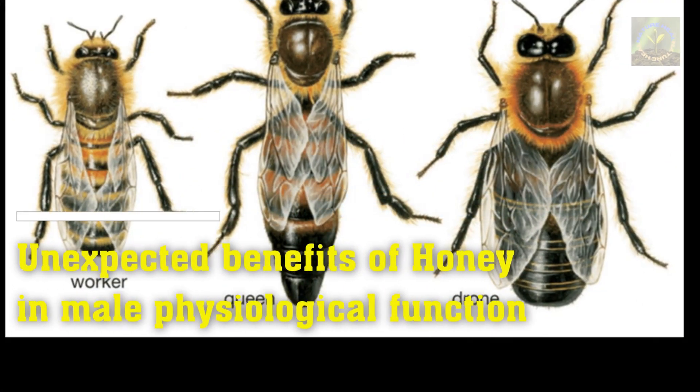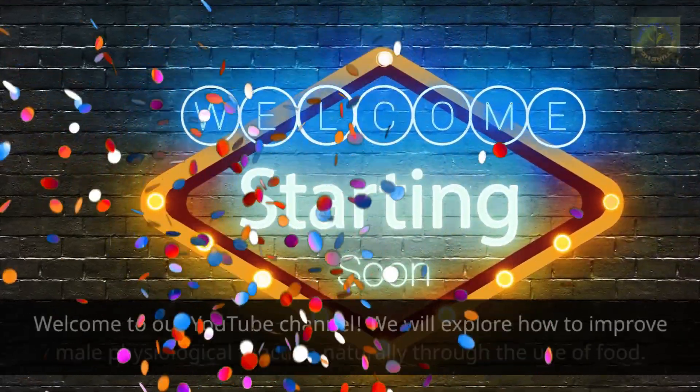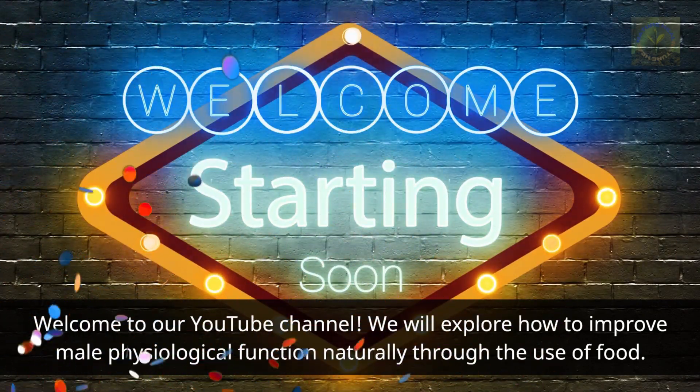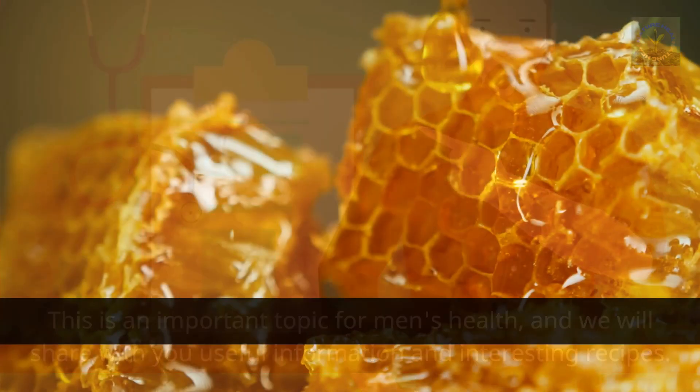Unexpected benefits of honey in male physiological function. Welcome to our YouTube channel, where we will explore how to improve male physiological function naturally through the use of food. This is an important topic for men's health and we will share useful information and interesting recipes.